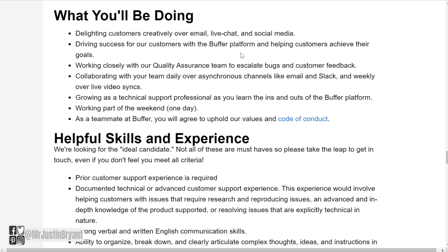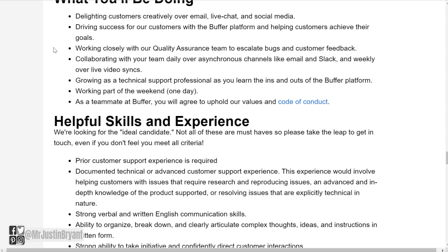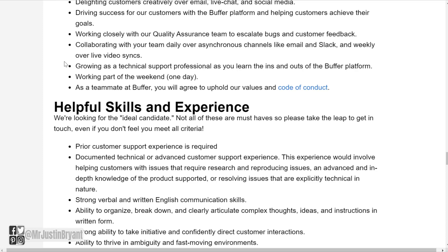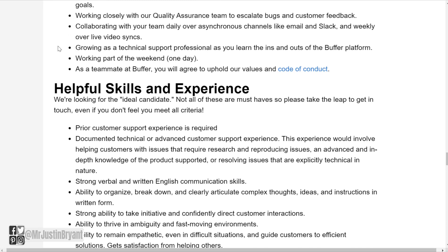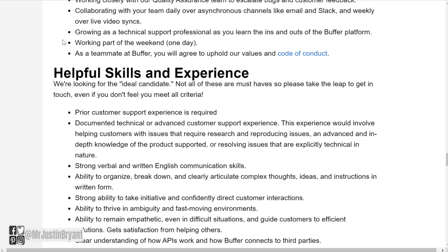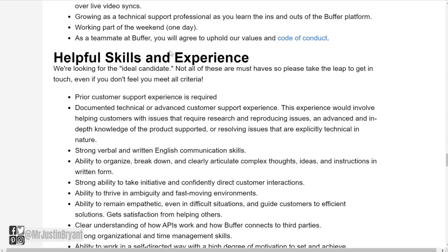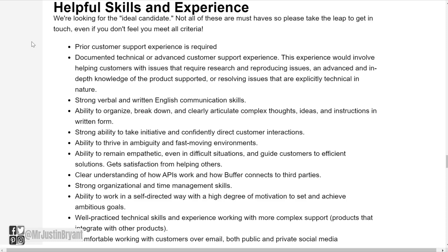You'll drive success for customers with the Buffer platform, helping them achieve their goals. You'll work closely with the quality assurance team to escalate bugs and customer feedback, collaborate with your team daily over asynchronous channels like email and Slack, and weekly over live video syncs. You'll also grow as a technical support professional learning the Buffer platform, and you'll work part of the weekday or one day of the weekend.